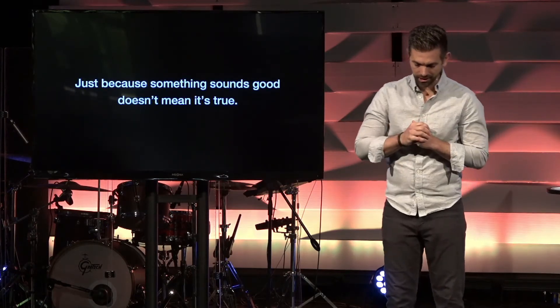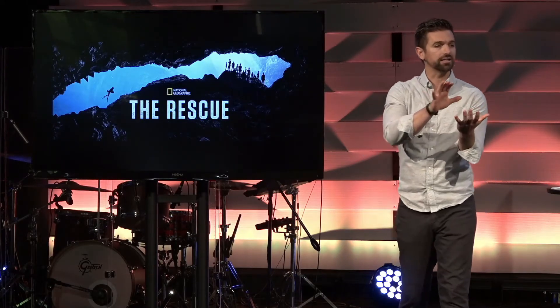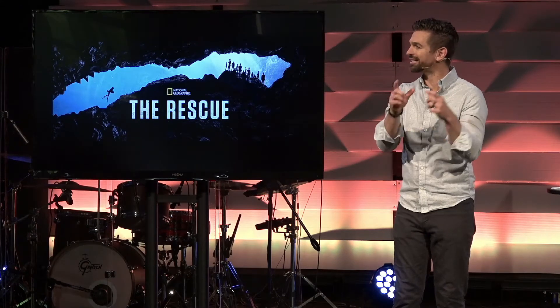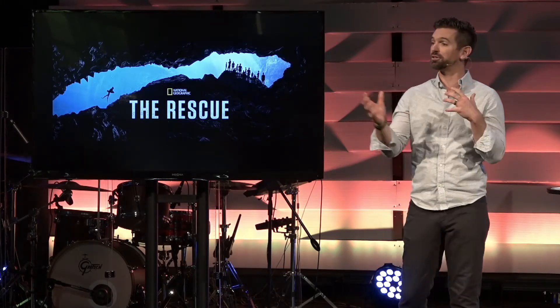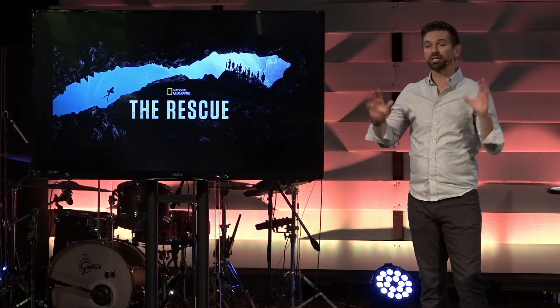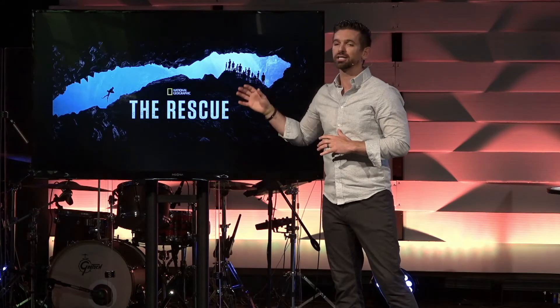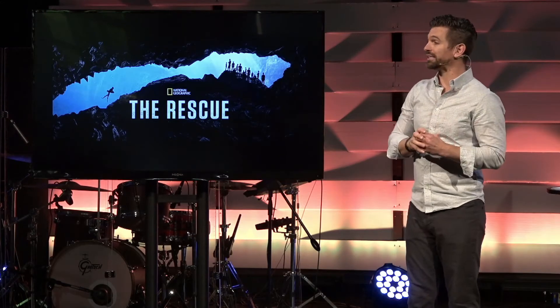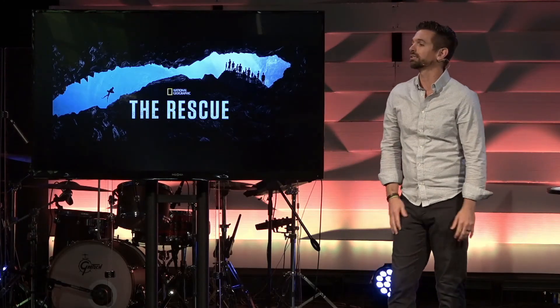A few months ago I was watching a documentary called The Rescue. Maybe some of you have seen it. It's about that Thai boys soccer team that got trapped in a cave back in 2018. This soccer team — 12 boys and their coach — had gone exploring in a cave, and the rain waters rose a lot quicker than expected. The waters rose and the team was trapped in an area where they could not get out. Even after authorities figured out where the team was, because of how long the route was through the water, they didn't know how to get them out.